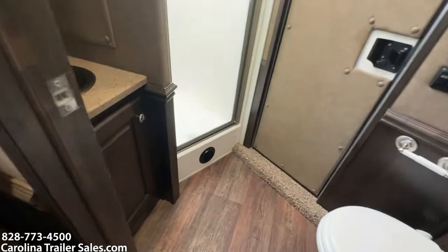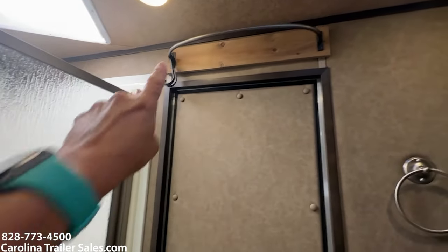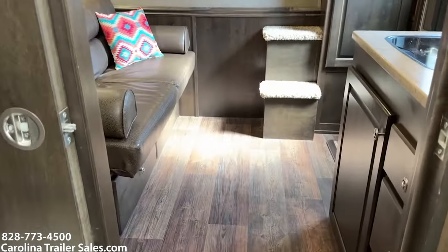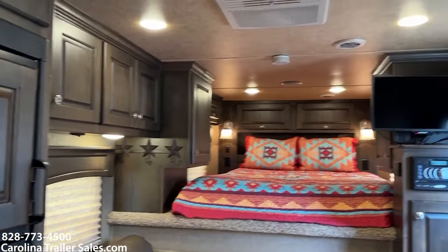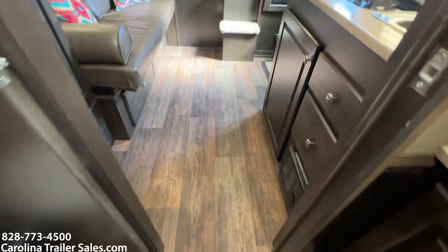Heading to the bathroom — it's got a sink and vanity, corner shower. There's a towel rack to hang towels, and there is a cabinet behind the toilet with a solid pocket door. Looking back, you can see the wood — it's really pretty. No damage whatsoever in the interior of this trailer. It's in immaculate shape.